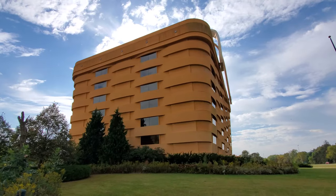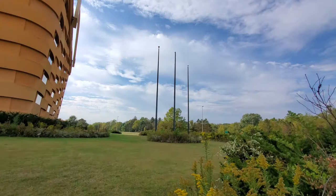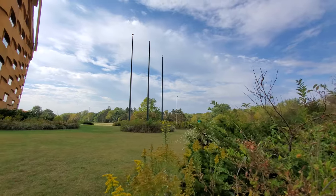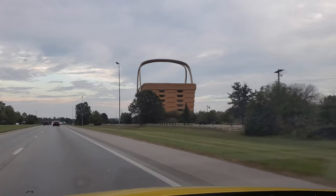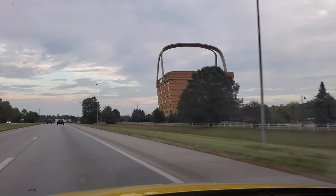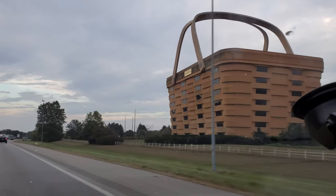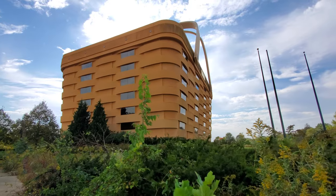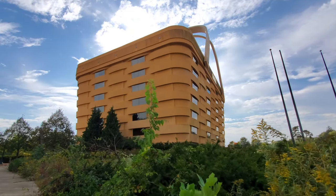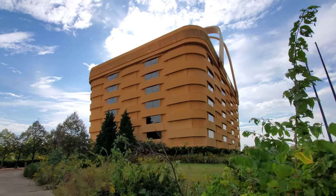Look at that thing, so huge. That's the highway I was driving on right there when I saw it. I was coming from this way down here and I saw this enormous thing. And I'm just like, you've got to be kidding me. It's right there in my face. That is awesome.